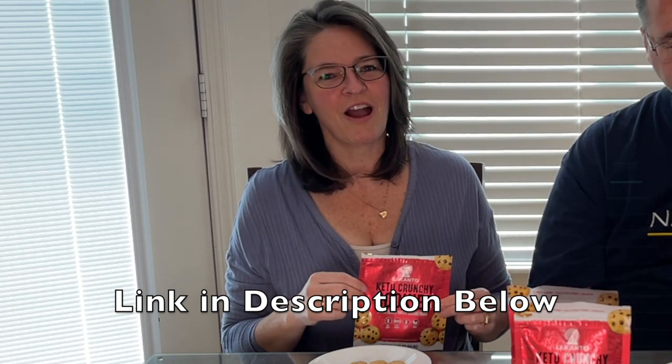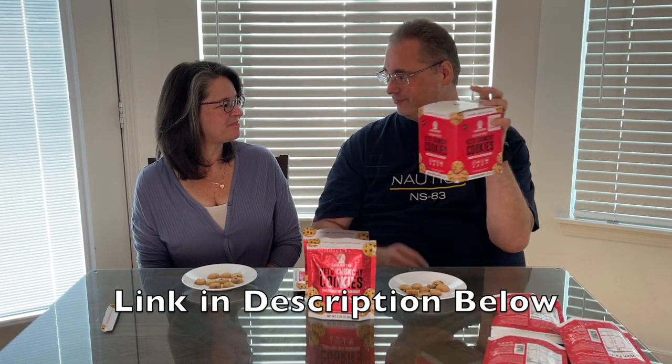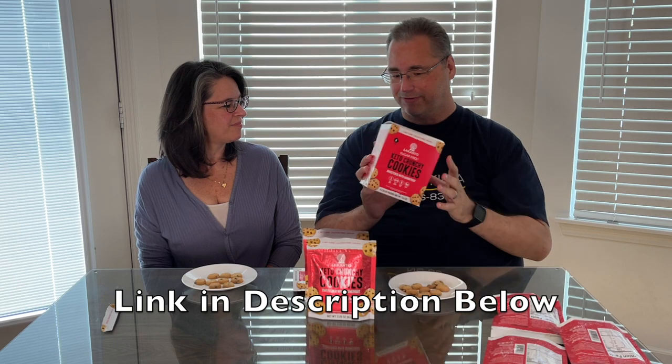Again, they're the Keto Crunchy Cookies sweetened with monk fruit. Definitely recommend. For me, the sweets girl, I approve. Definitely something to look into. We'll post a picture of the full nutritional and ingredients label and put a link in the description below. I don't know if there are going to be any other flavors — I think this is brand new for them, so you might see something different in the future. Maybe a little sugar cookie or an oatmeal cookie. I used to like oatmeal cookies because they weren't as sweet.